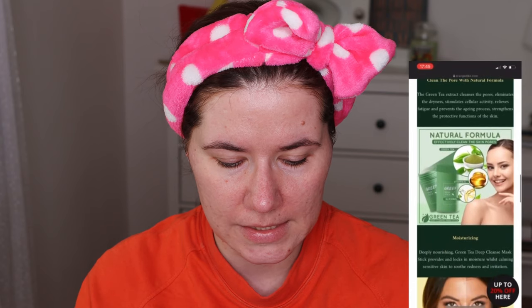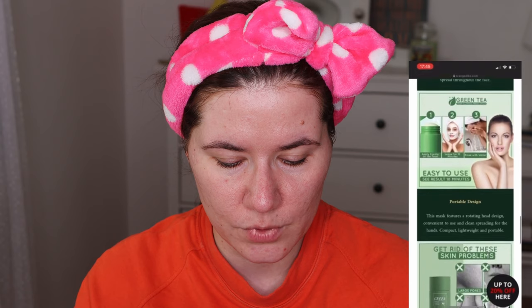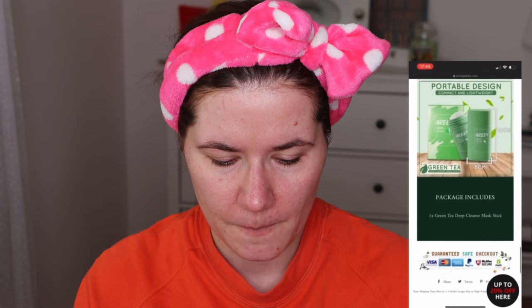Extract of green tea intensively nurtures and moisturizes the skin, improvises the structure of the epidermis and straightens the tone of the skin. If you see how people are trying this mask on the internet, it's photoshopped — you can see it's photoshopped. This is not possible, I know it's not possible.